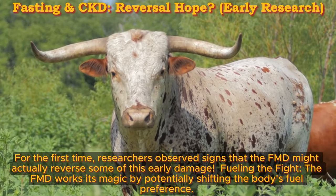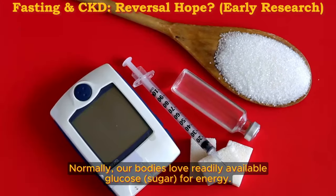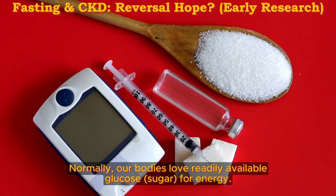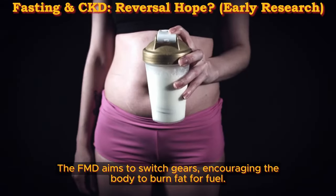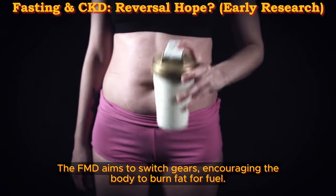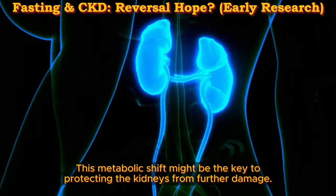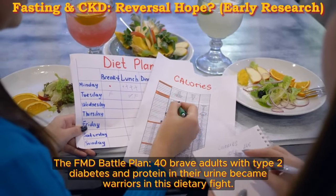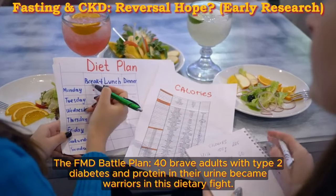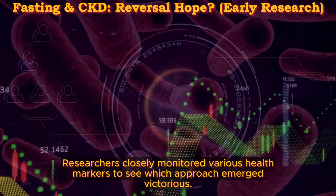The FMD works its magic by potentially shifting the body's fuel preference. Normally, our bodies love readily available glucose for energy. But in diabetes, high blood sugar levels wreak havoc on the kidneys. The FMD aims to switch gears, encouraging the body to burn fat for fuel. This metabolic shift might be the key to protecting the kidneys from further damage. Forty brave adults with type 2 diabetes and protein in their urine became warriors in this dietary fight, with researchers closely monitoring various health markers.